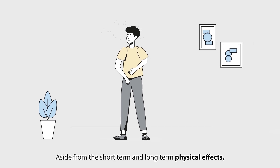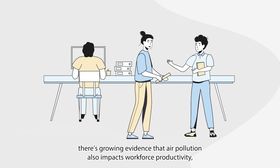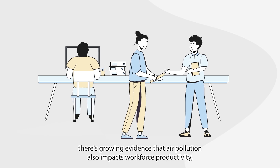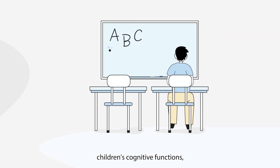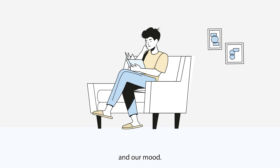Aside from these short and long-term physical effects, there's growing evidence that air pollution also impacts workforce productivity, children's cognitive functions, patient recovery and our mood.